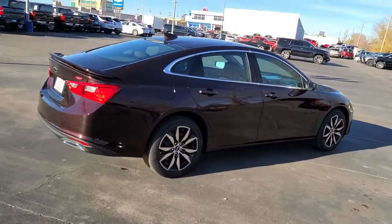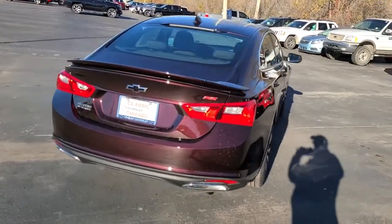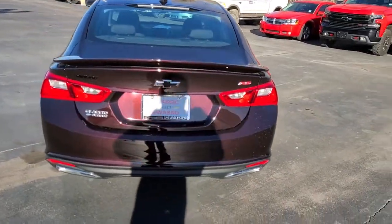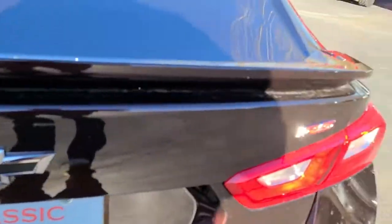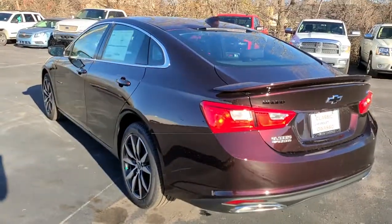Keyless entry, backup camera, keyless start, Wi-Fi hotspot, aluminum wheels, steering wheel audio controls, Bluetooth connection, power driver's seat, leather steering wheel, stability control.